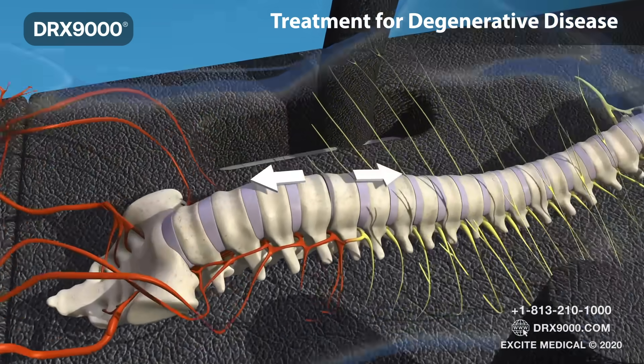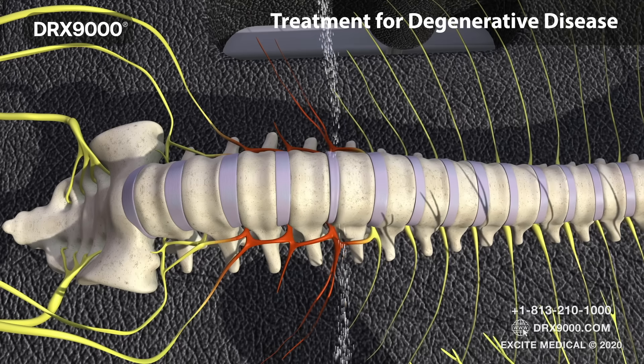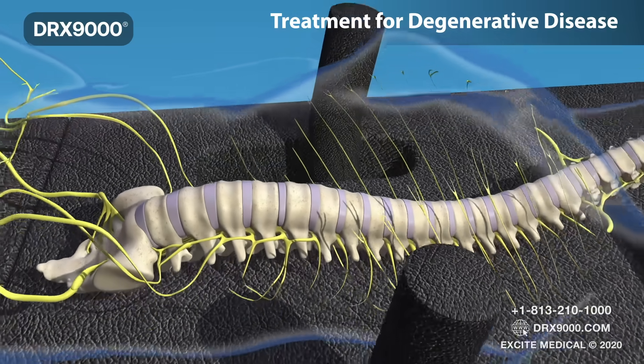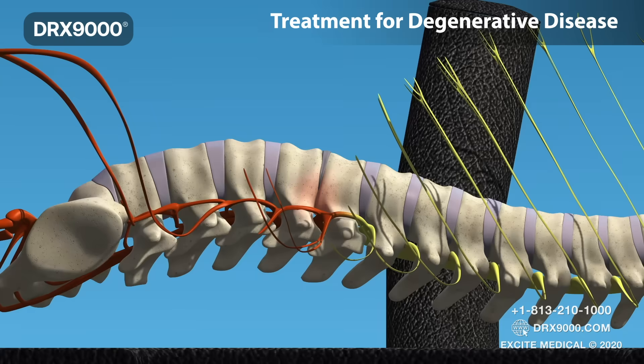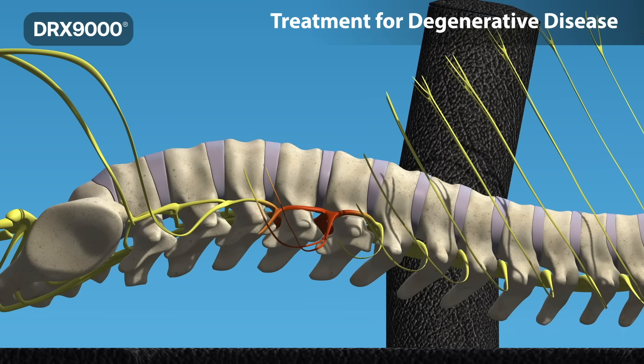During a comfortable 30-minute DRX treatment, the pressure inside the disc is dropped by more than 200 millimetres of mercury, creating a vacuum-like effect that brings nutrients and fluids back into the disc. In the case of degenerative disc disease, nutrients and fluids are brought back into the disc, increasing the disc height.